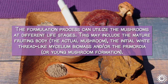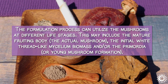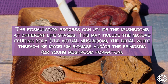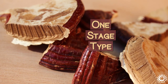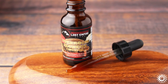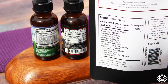The formulation process can utilize the mushrooms at different life stages. This may include the mature fruiting body, the initial white thread-like mycelium biomass, and/or the primordia or young mushroom formation. Commercial brands can vary using one stage type or a number of combinations. Many likewise have their own distinct extraction methods and proprietary blends that are often made from many medicinal species.